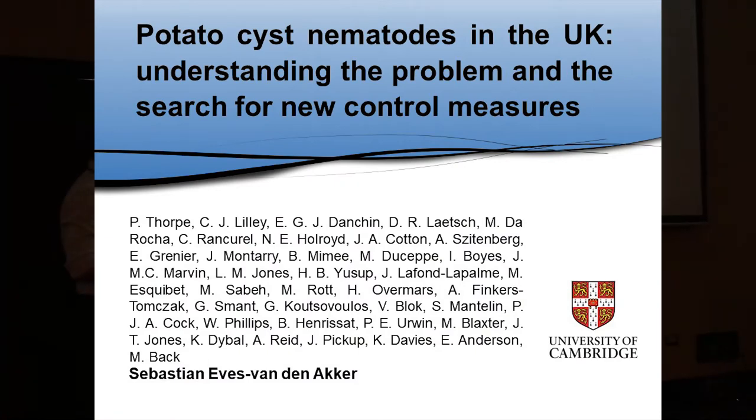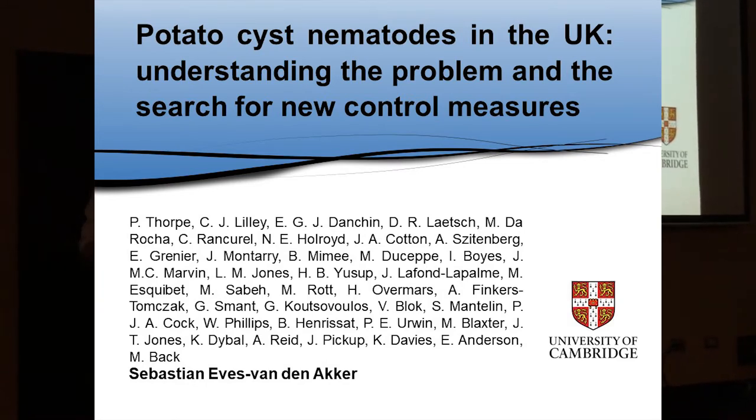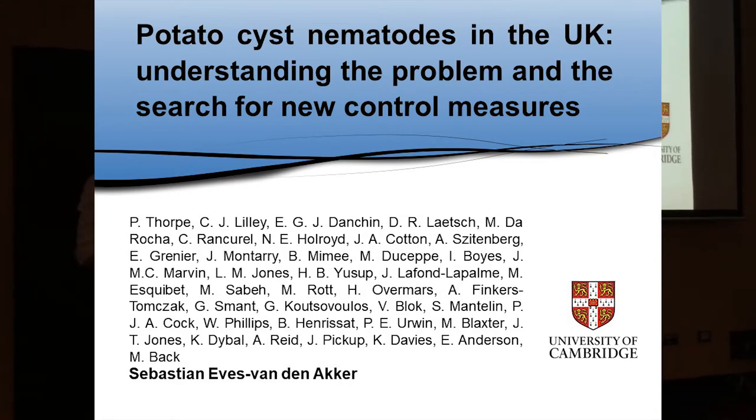I'm going to talk a little bit about potato cyst nematodes — sometimes we call potato cyst nematodes PCN in the UK. I'll talk about our work on trying to understand the current state of the problem, and also our search for new control measures in the future.